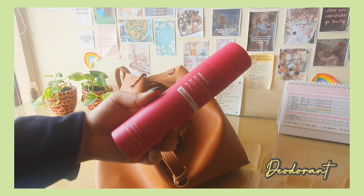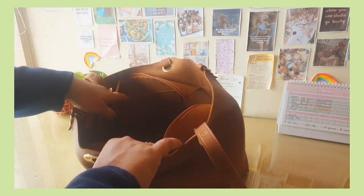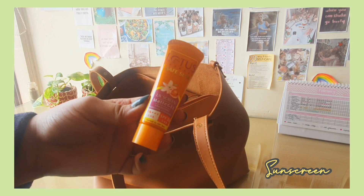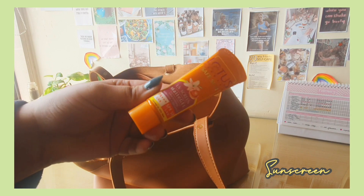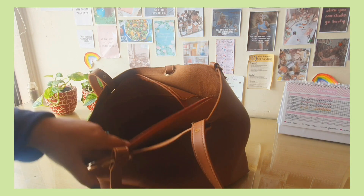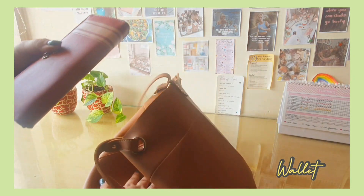The next thing I always carry is a sunscreen. This one is by Lotus — it's a mini one. Everyone needs a sunscreen. I highly recommend you all get one and use it every single day whether you're going outside or not. I'll also be making a top sunscreens and face washes video soon.